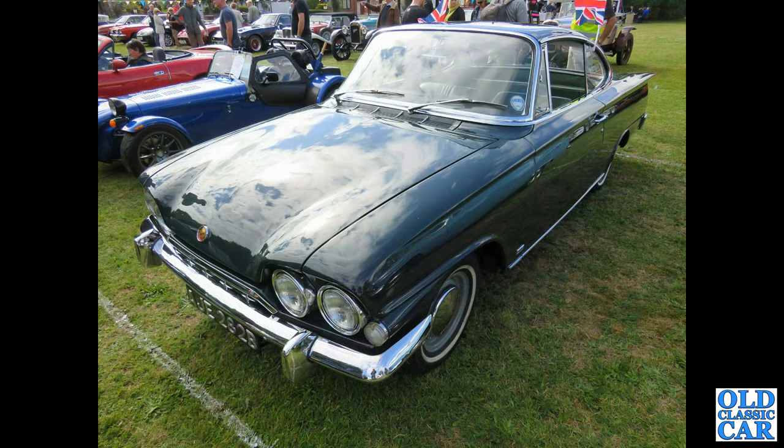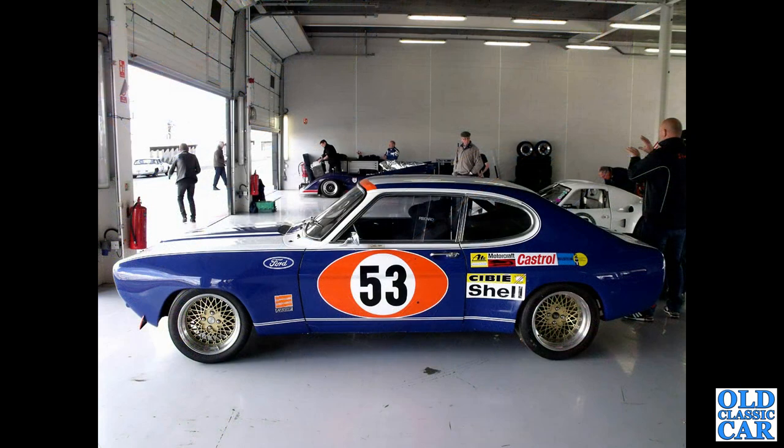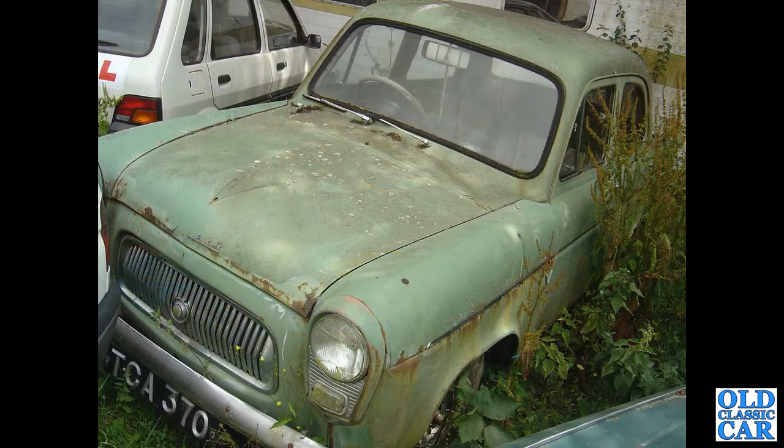Then a 1964 Consul Capri - a two-door, low roofline car. A side-on view of a Mark 1 Capri racing car, at a preview for the Silverstone Classic a few years back. Oh dear, a very sad Ford Prefect 100E - TCA 370 - no longer shows up as registered with DVLA, so I doubt it still survives. Hopefully this one does though: 200 YTW, a 1961 Ford Consul Mark 2.